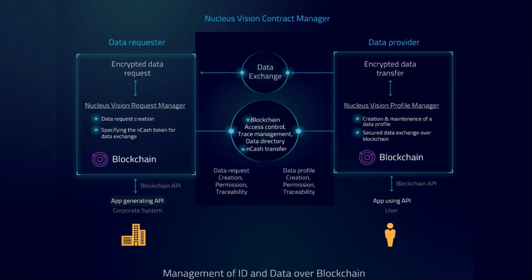The information on the blockchain is organized into three groups. The first is the data provider component, which creates profiles of individual users and generates an encryption key specific to that profile — so your data is secure and encrypted on the decentralized blockchain. The second is the data exchange component, the middleman that coordinates the exchange of data for NCASH tokens, meaning the shopper gets paid crypto as a reward for providing data. The third is the data requester component, which manages queries and specifies the amount of NCASH tokens the shopper receives as a payout.